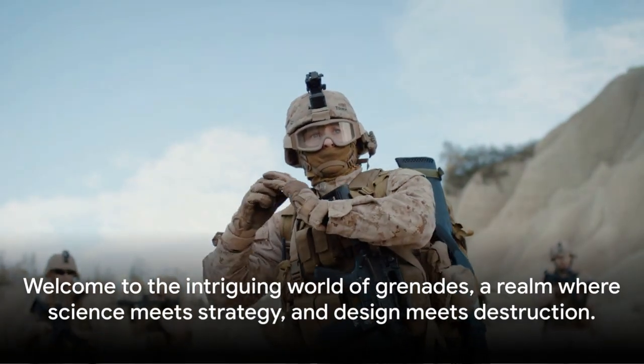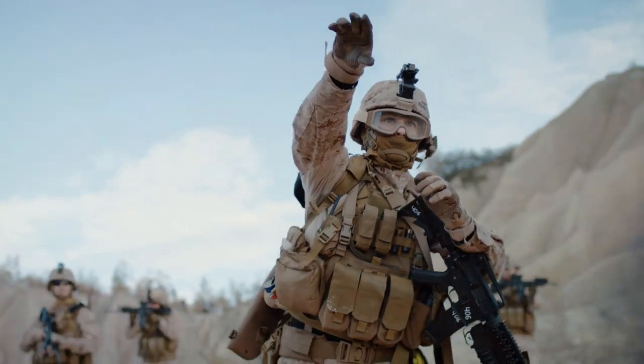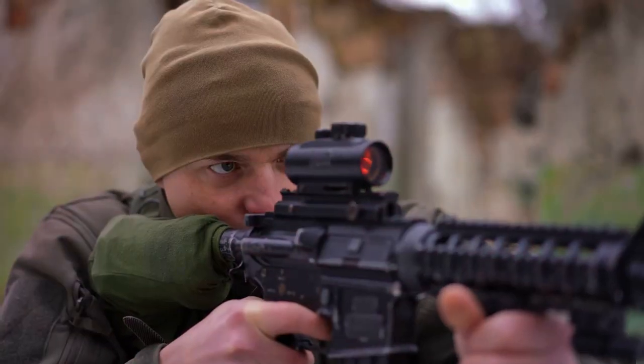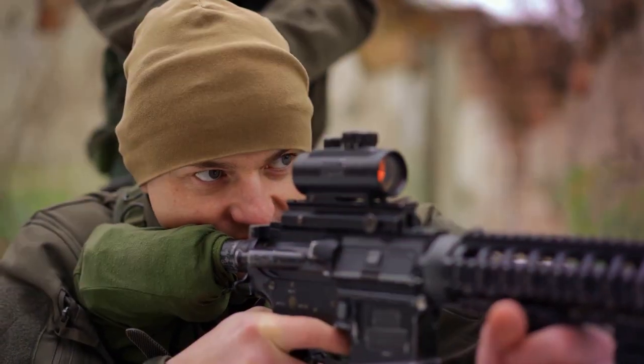Have you ever wondered how a grenade works? What makes it such a potent tool in military operations? Welcome to the intriguing world of grenades, a realm where science meets strategy and design meets destruction.